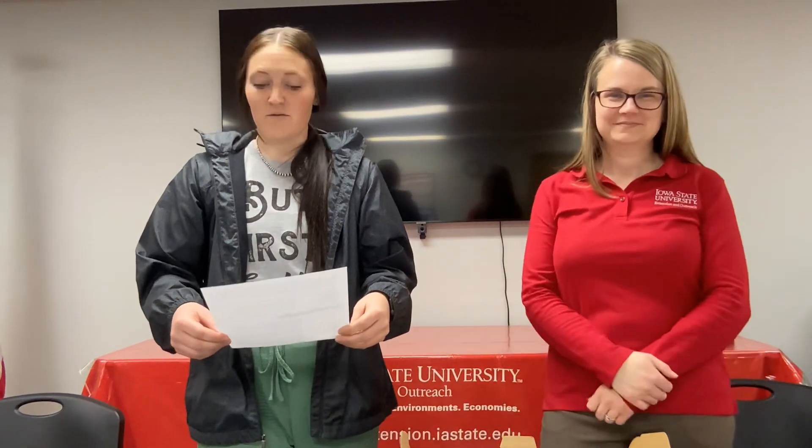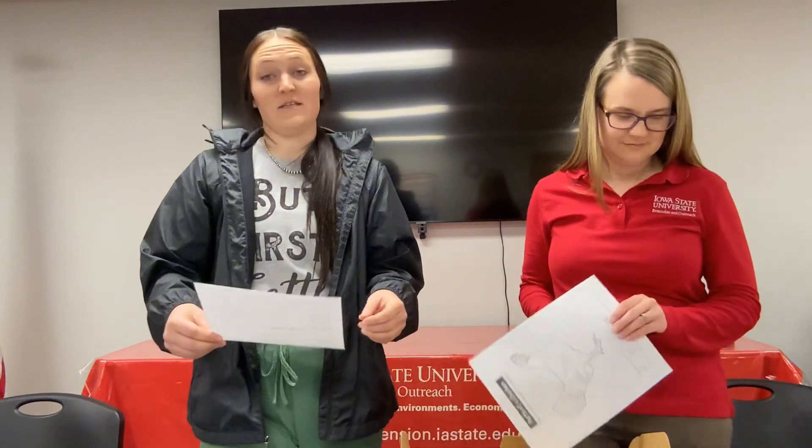Inside our fertilized eggs, many parts have been developing or growing. Like our bodies, each part of the growing chick will have a job or a function. To understand the parts and functions, we are going to do a dance.